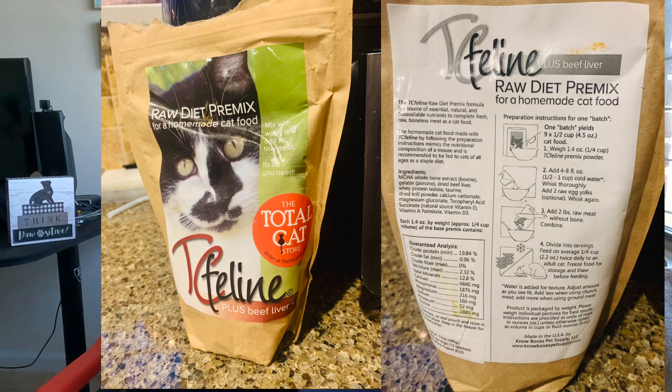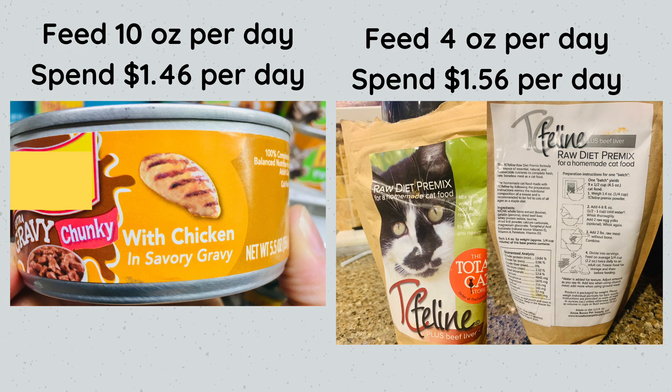The next raw cat food pre-mix is called TC Feline — my mom just started using this for her four cats. TC Feline has two formulas: one that already includes liver (you just add boneless meat and water) and one without liver (you add your own liver source). Based on four ounces of food per day, you would spend about $1.56 per day — cheaper than Alnutrin and only 10 cents more than Friskies.